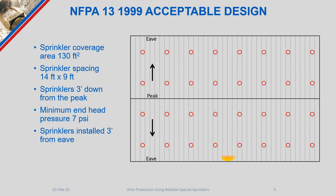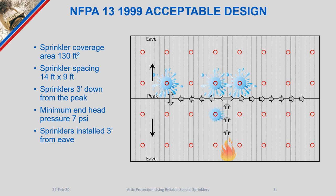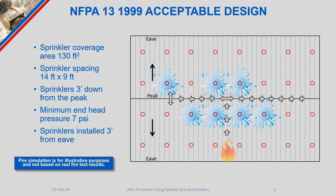Should a fire occur at the eave, this type of layout would allow for the fire to run in between the rows of sprinklers, accumulate smoke and heat at the peak, and operate sprinklers sporadically as that smoke traveled down the ridge line. This resulted in often large amounts of damage both from fire, smoke, and water in the attic space.